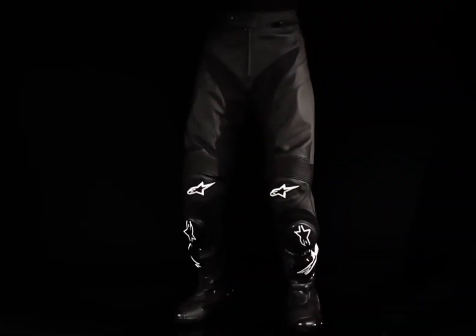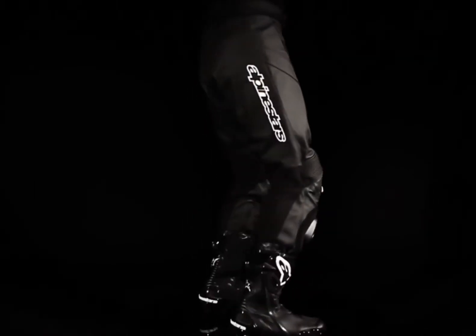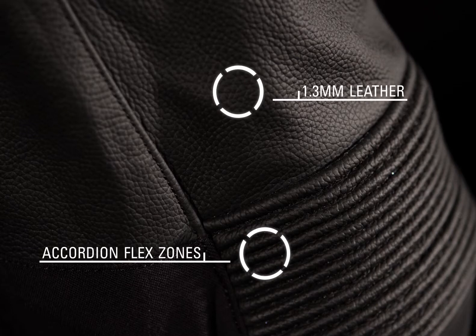Alpinestars GP Plus Pants combine a sporty cut and advanced protection features for the ultimate style and safety. Constructed from premium 1.3 millimeter full grain leather with accordion leather flex zones for increased freedom of movement.